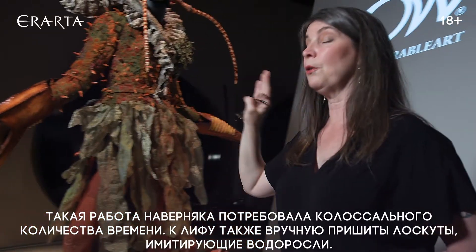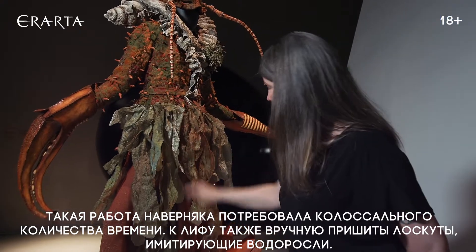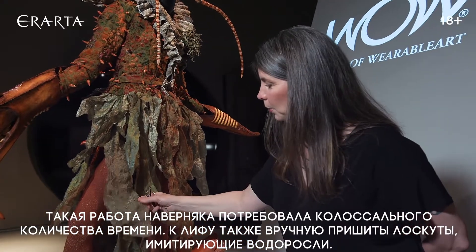It just had to take her thousands of hours to get it done. The kelp or seaweed as well was all stitched on here.